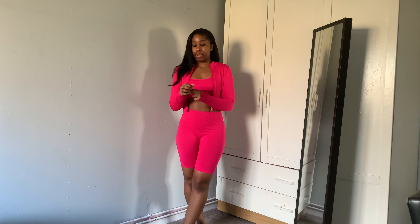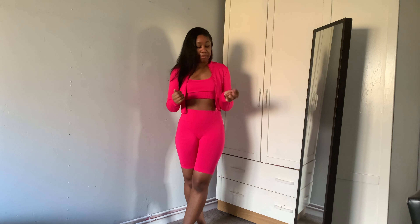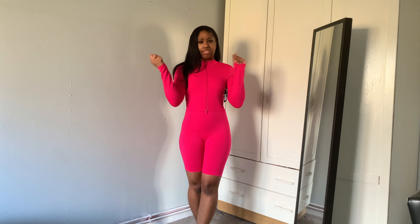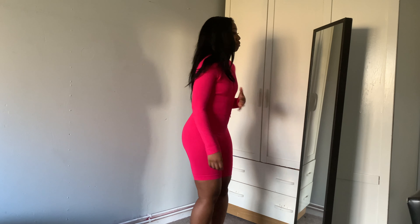I'm also showing the crop jacket that came with this hot pink set. The material is really thick — definitely thicker than the cycle shorts and the sports bra. I also got this in a small. It's the perfect length and doesn't have much of a thumb hole, but it sucks your tummy in and makes your body look really nice. I'm definitely keeping this one but changing the sports bra to an extra small. This is one of my favorite pieces out of all of them.